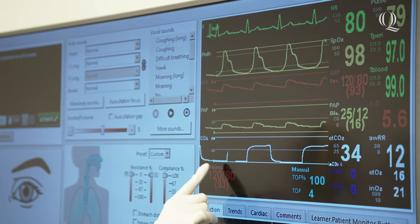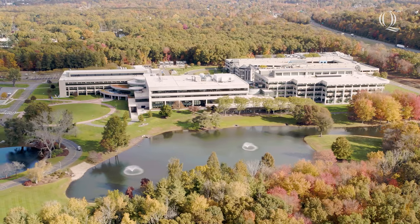We have incredible imaging and x-ray labs for our diagnostic medical sonography and radiological science students. Thanks for exploring Quinnipiac School of Health Sciences. To see more of Quinnipiac, check out our other videos. Go Bobcats!